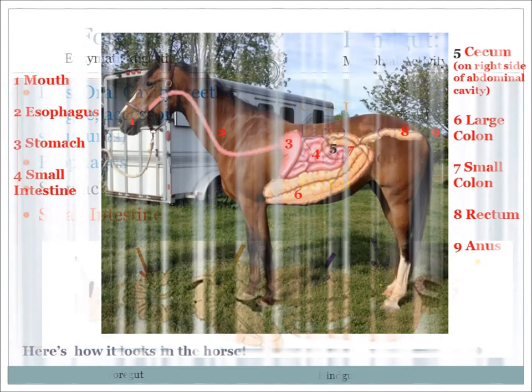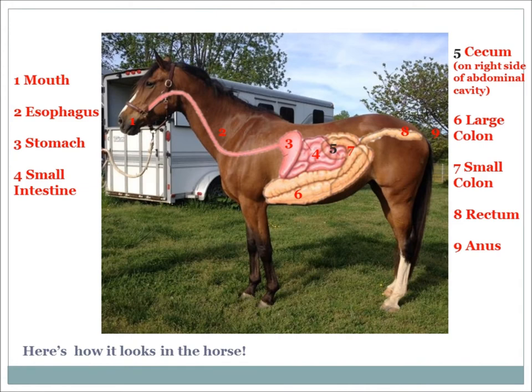In this picture, Abby shows us how the digestive system all fits into a horse. Imagine a 100-foot garden hose — gather it all up and put it in your horse with one end at its mouth and the other at its tail, with the rest piled up in its abdominal cavity.